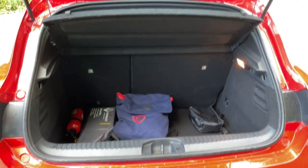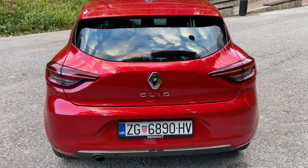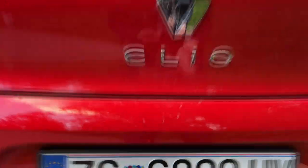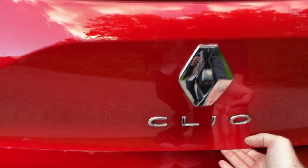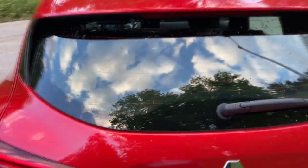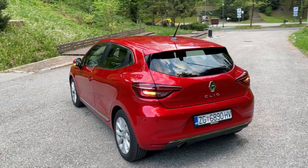Underneath the trunk floor we have the LPG tank — I'll talk about that later on. This is the LPG version. One thing I noticed is that when you want to open the trunk without the key you need to press this button, but it will often get very dirty from the road, so it's not the best solution. Then again you have the key, so it's not really a big problem when you think about it.